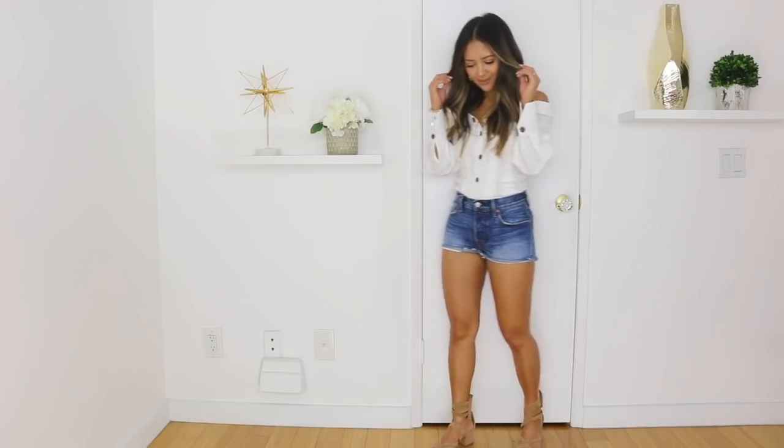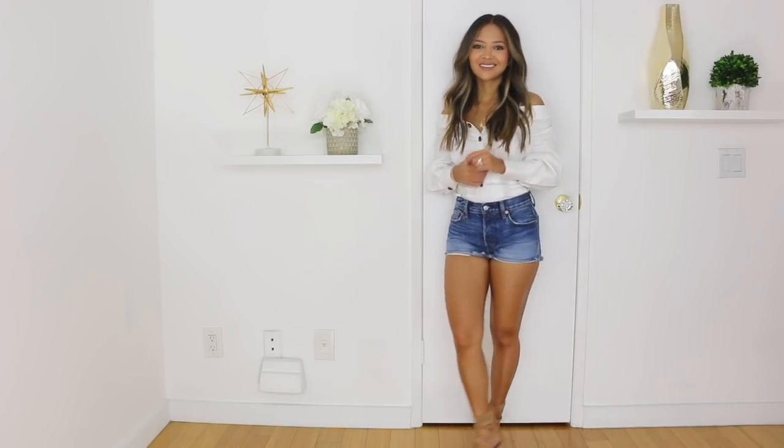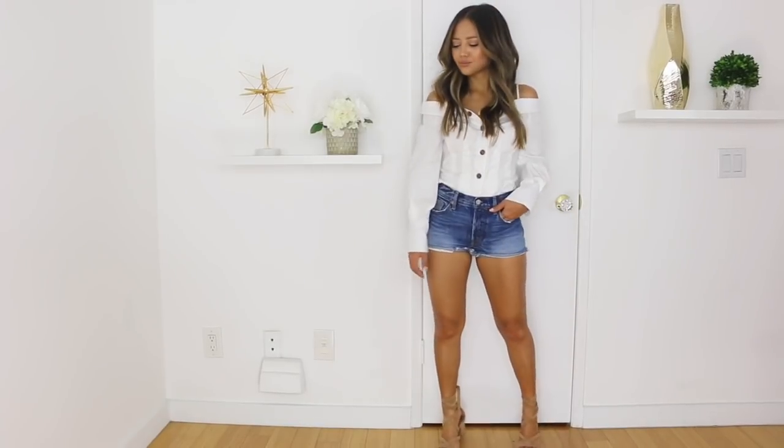For the second look, I wanted to take this shirt and tone it down by pairing it with some denim shorts from Levi's. Pretty much any fancy-looking top can always be toned down with a good pair of denim shorts. I paired this look with a low block heel from Steve Madden with a wraparound ankle. This is something you can wear going out during the daytime or running errands — fun and adorable all at the same time.